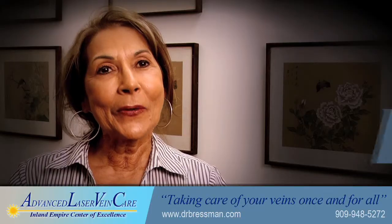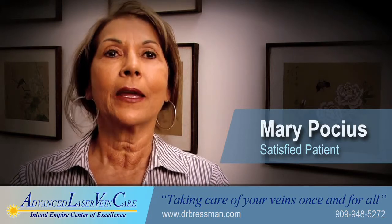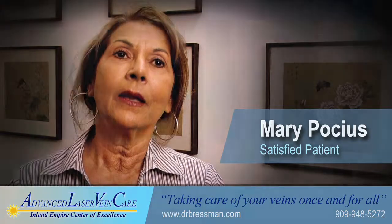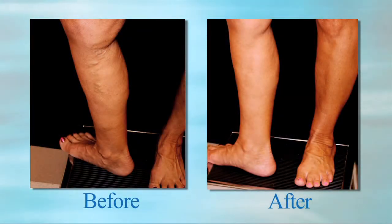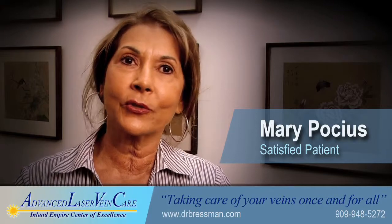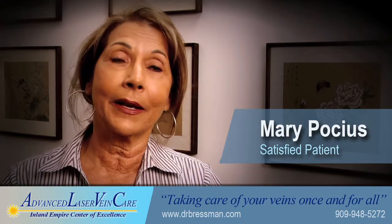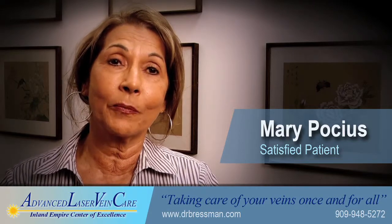Not only will I give you a primary recommendation, but I'll also show you any alternative modes of therapy that may be suitable. Before my procedure, I was very self-conscious about this bulging vein and did have some soreness in that right leg. After my procedure, within weeks, I was able to even increase my cardio and my kickboxing, and now I'm able to exercise four or five days a week with no problems at all with my legs. I am so pleased with Dr. Bressman and the simple procedure that corrected my problem.